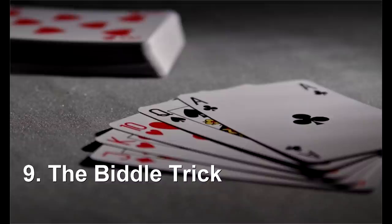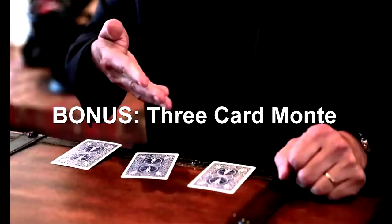Number 9 is the Biddle Trick — a fantastic card trick by Elmer Biddle. The spectator selects a card, you show them five options, their card is obviously one of those. You show the five cards face down, and magically one of those cards disappears and ends up face-up back in the deck. I've got a link to Alex Pandrea teaching this — he's got a fantastic free routine.